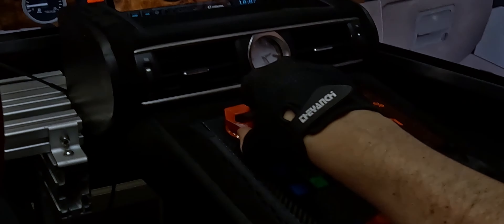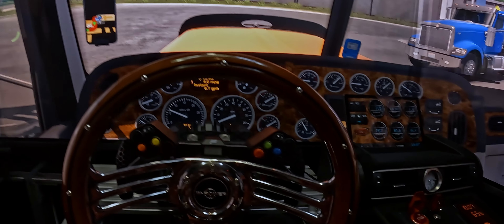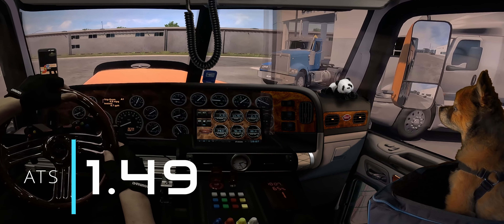Rev up your engines, truckers. American Truck Simulator just dropped the hottest update in town — version 1.49 is on the scene.